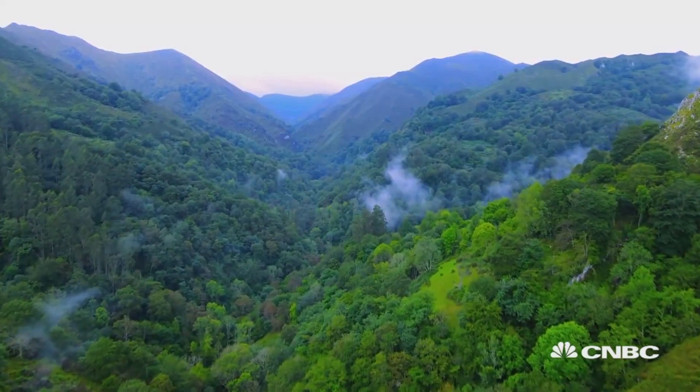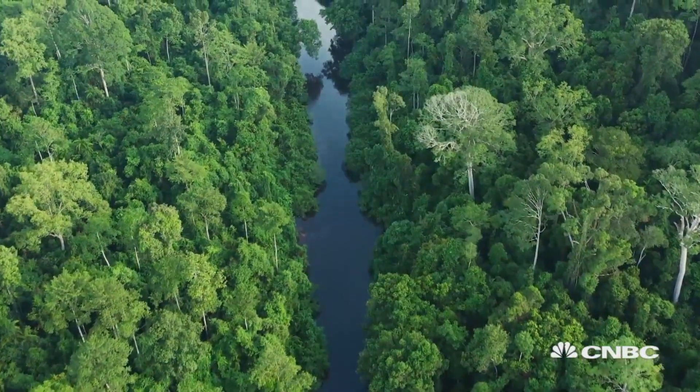Welcome back to this episode of Sustainable Energy. Today we're looking at how forests are helping us address global climate challenges and how we can protect them.